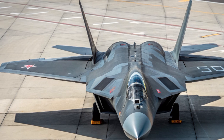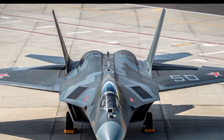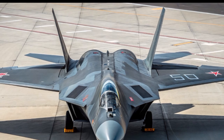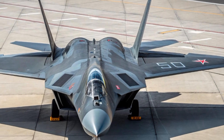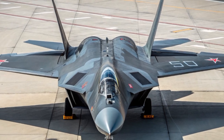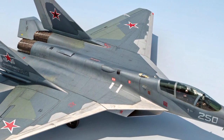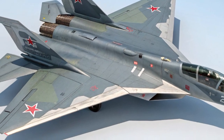The 2025 Su-57 is a multi-role fifth-generation stealth fighter developed by Sukhoi under the United Aircraft Corporation. It's Russia's answer to the American F-22 Raptor and F-35 Lightning II, and it's finally maturing into full production after years of development.